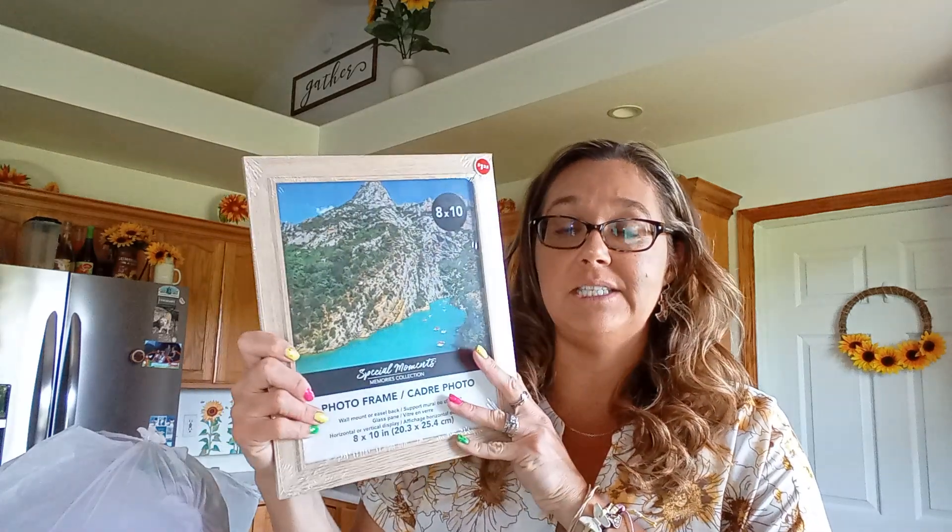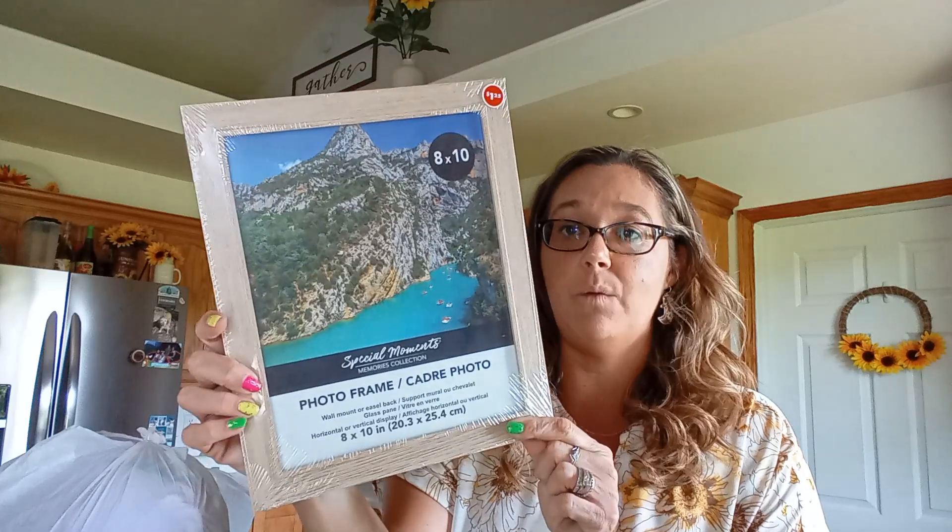Hello everyone, welcome back to our channel. I have a pretty awesome Dollar Tree haul I wanted to go ahead and share with you. I went in for this one item just to see what Dollar Tree had, and I'm so happy I did because I found the picture frames that I wanted.